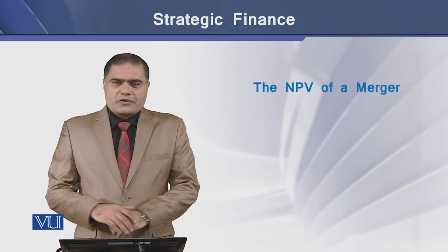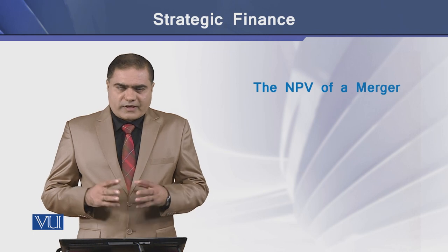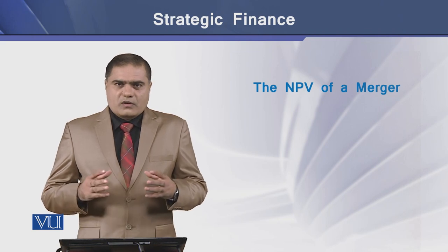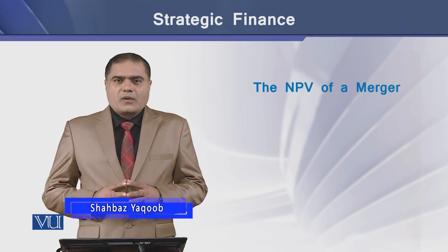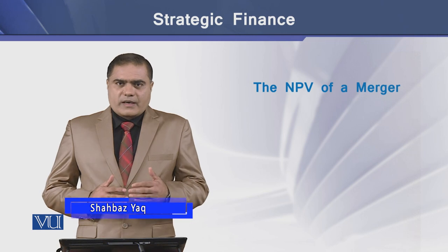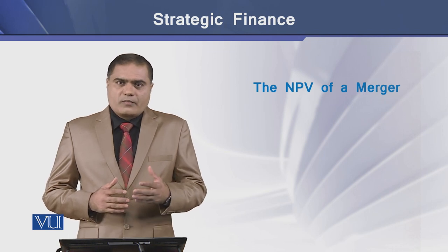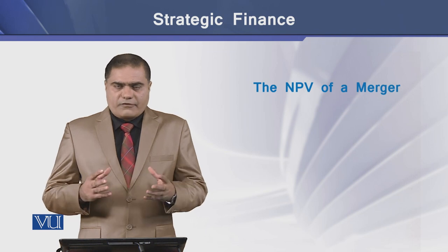Merger valuation process is done using the net present value technique. If the settlement under a merger attempt is based on cash payment, then the technique works straightforwardly. But if the settlement for a merger attempt is through the issuance of stock, then the process becomes more difficult and complex. Let's see how these two techniques work differently.